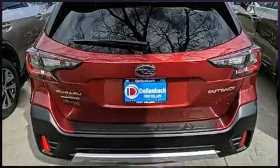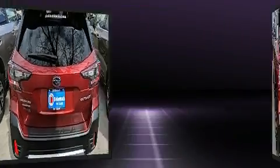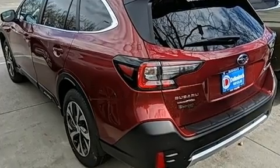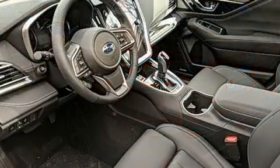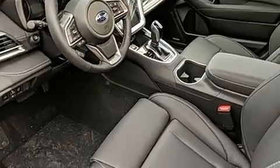All of the premium features expected of a Subaru are offered, including one-touch window functionality, a built-in garage door transmitter, an outside temperature display, heated front and rear seats, lane departure warning, and power front seats.